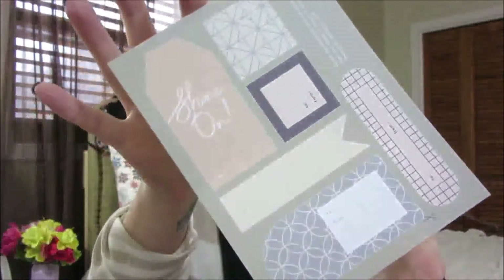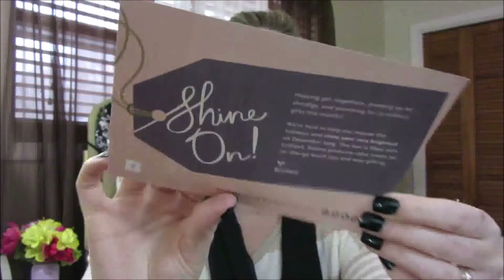First thing in there are these little gift tags. If you're giving this as a gift, they include tags you can put on there for the receiver — I'll stick them in my holiday stuff. There's also a card that says 'Shine On,' and I really like how the back lists all the products, their full-size prices, and what each product is supposed to do. With Ipsy, sometimes I had no idea what a product did — the back of the bottle might be in a different language — so I really appreciate this.